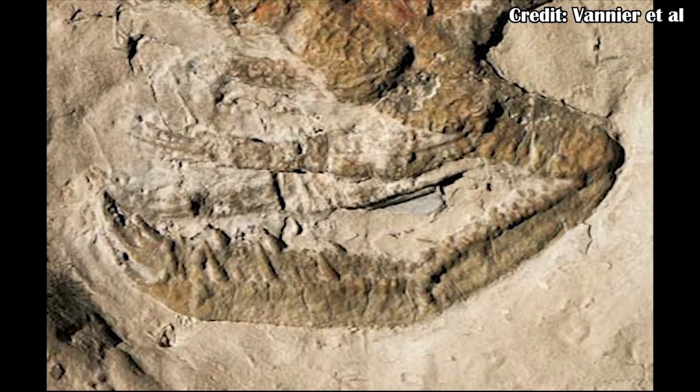First, we can see that it has jointed and segmented limbs. And that makes it an arthropod, which is almost no help. Arthropods are a huge group — it includes things like crustaceans, insects, and arachnids, and a host of other smaller groups. It's very broad, and knowing that it's an arthropod doesn't really help us narrow things down. However, there are some features that can help us to narrow it down further.